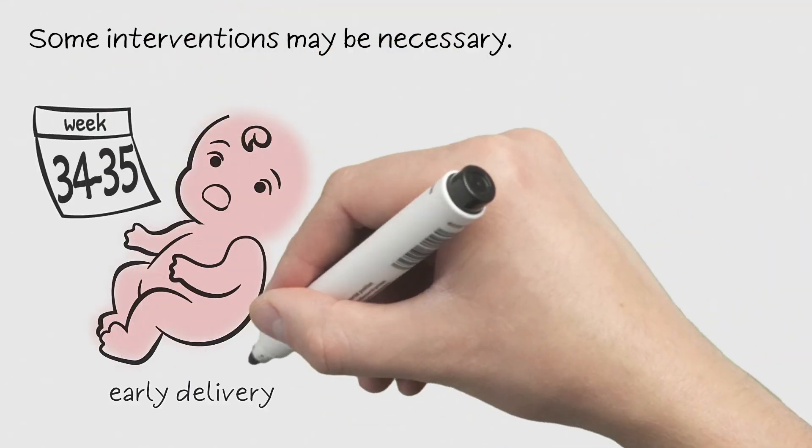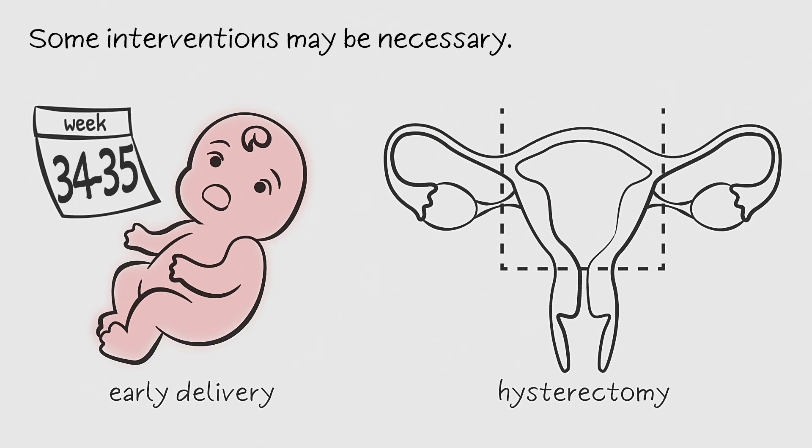In some cases, early delivery or hysterectomy are necessary to reduce complications.